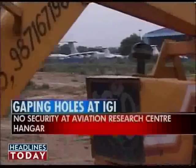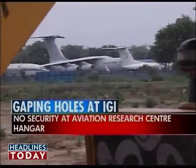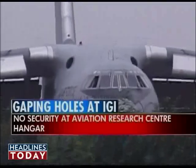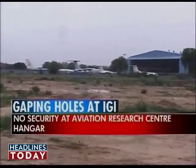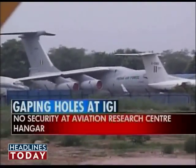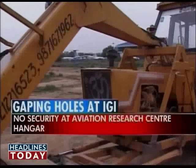Going back towards the Aero City, the special investigative team reached a spot a few meters from the Aviation Research Centre hangar. This hangar is used to park Research and Analysis Wing aircraft. Here too, the team waited for close to 30 minutes, waiting for somebody to notice the security breach. But like elsewhere on the route, there were no checks.